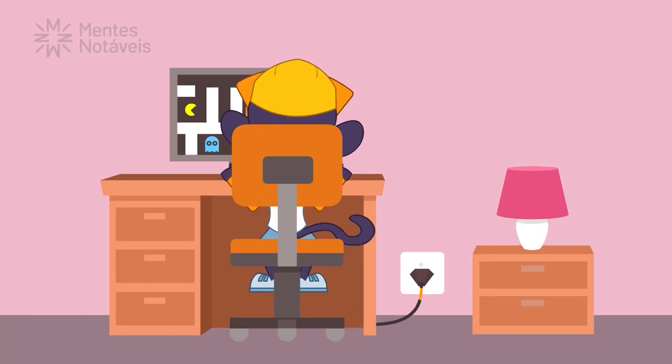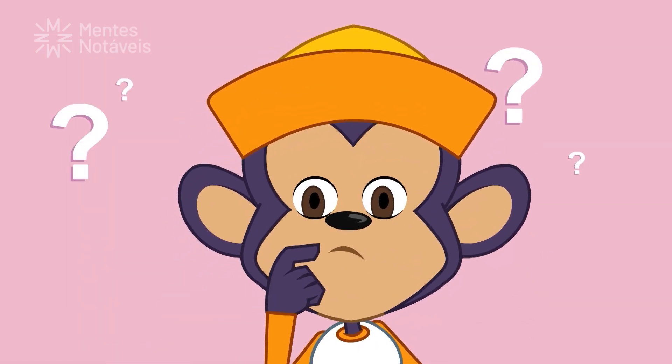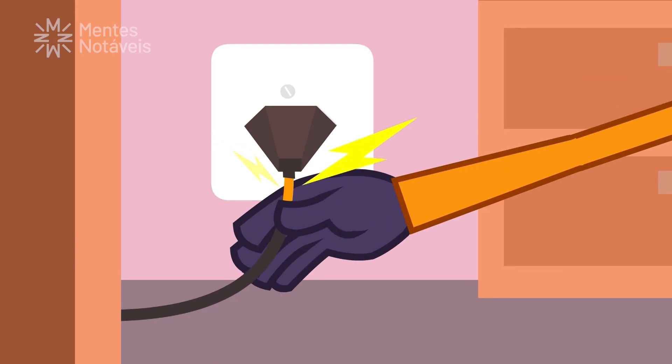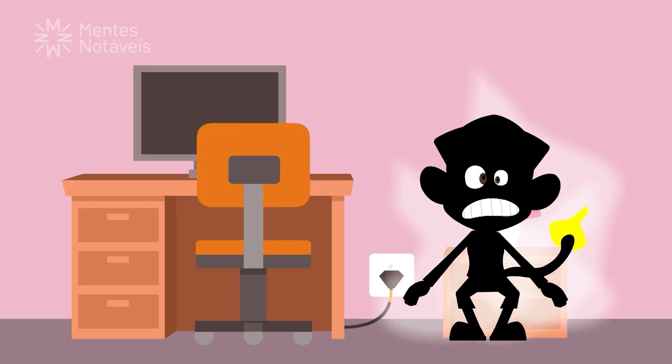We know that sometimes, even with all precautions, accidents can happen. And in case it happens to you or someone nearby, it is always good to know what to do. So let's find out how to proceed in these situations.